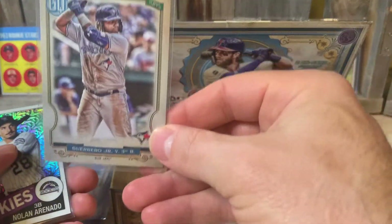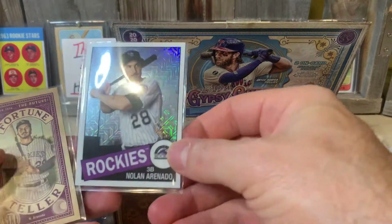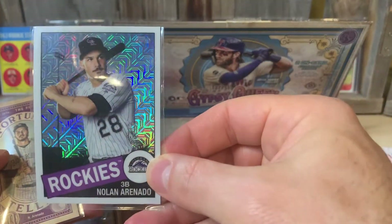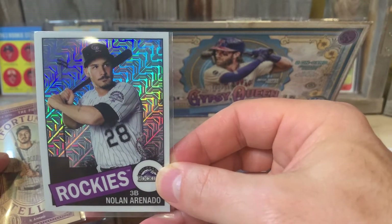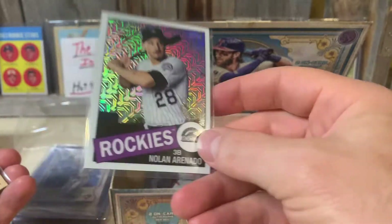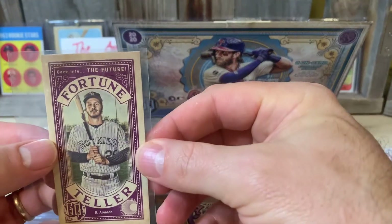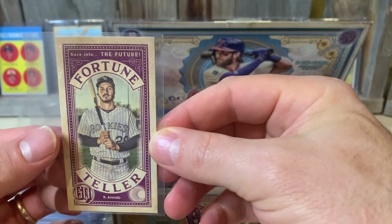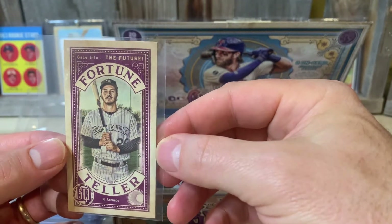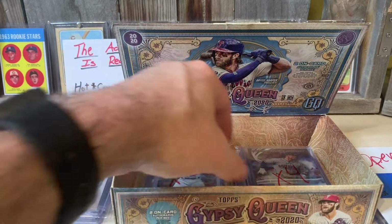We got a Vlad Jr. We got another Arenado here - look at that. Mojo, 1995 flat throwback, 35th anniversary. Love the shine on those. And we got a Fortune Teller - just got the green parallel of this from Lew Rock, so appreciate that. Love that card. Can never have enough Arenautos.